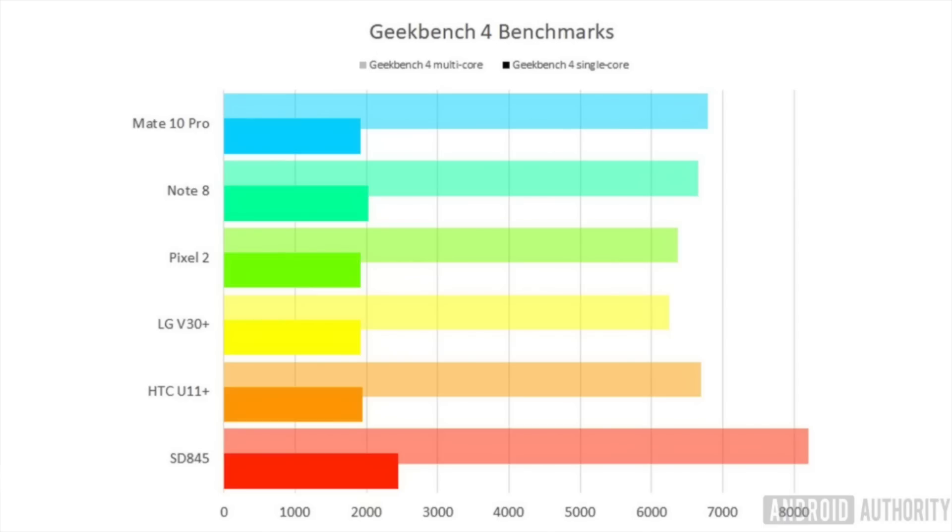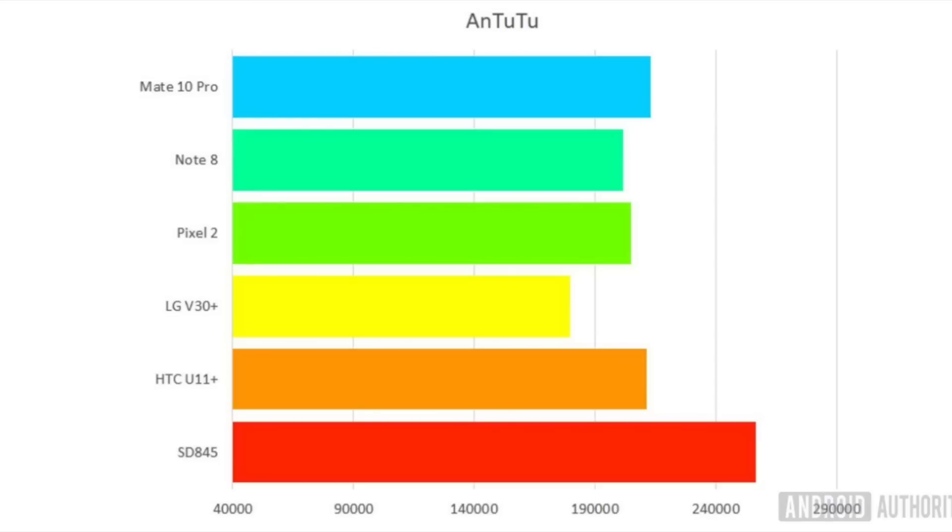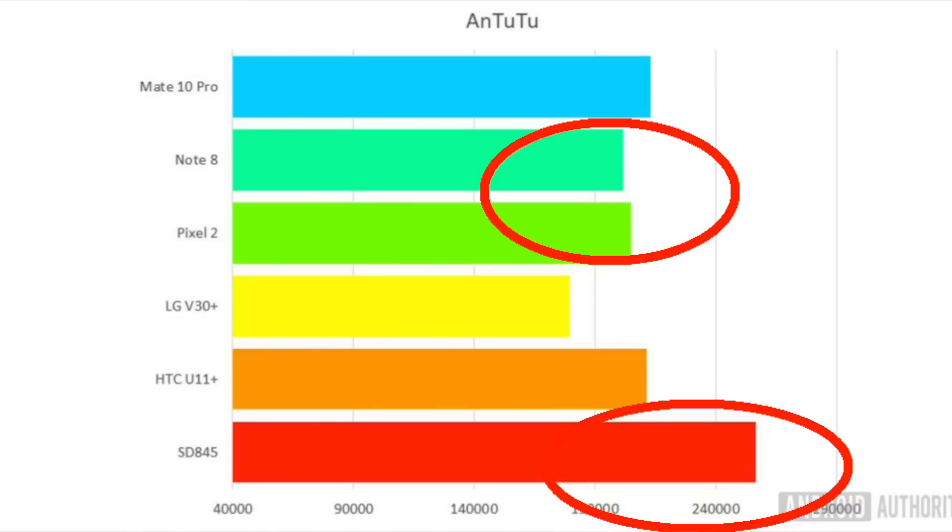The Snapdragon 845 processor was able to achieve 8,401 in the Geekbench 4 benchmark. While the Snapdragon 845 was not able to beat the iPhone X in the Geekbench 4 test, it was able to outperform the iPhone X in Antutu's benchmark test. The Snapdragon 845 was able to produce a score of 267,000, while the Snapdragon 835 was only able to produce a score of 192,000 — meaning the Snapdragon 835 processor is only about two-thirds as powerful as the Snapdragon 845 in overall performance.